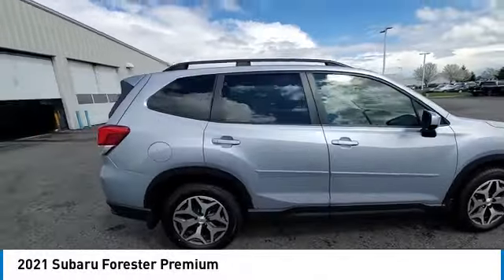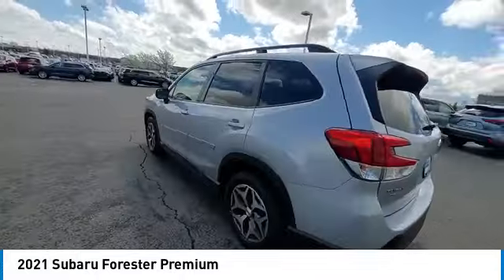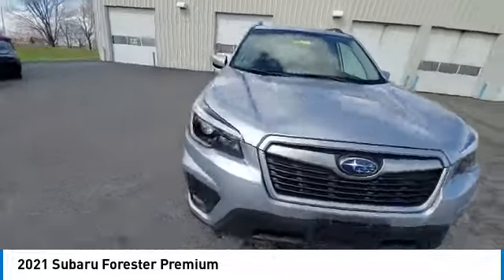Stop by and take a look at the 2021 Forester. The Subaru Forester is a sensible, practical, and affordable vehicle. It has an impressive, comfortable ride and handles well.